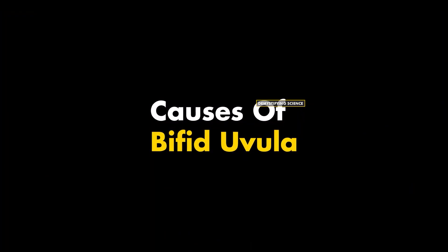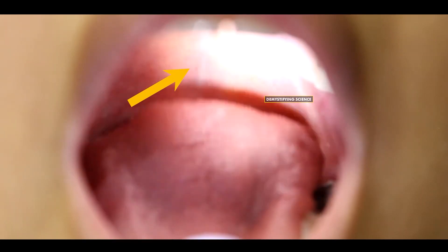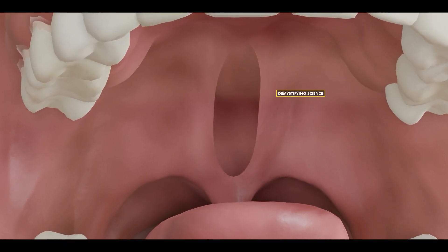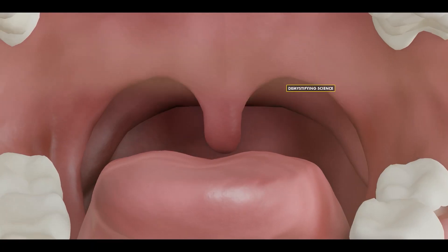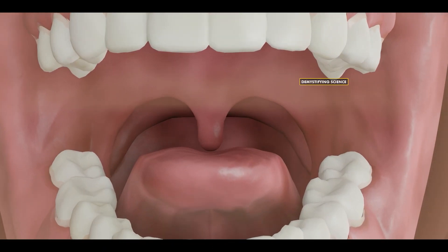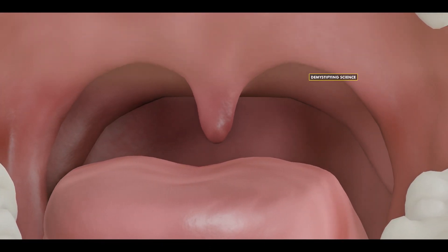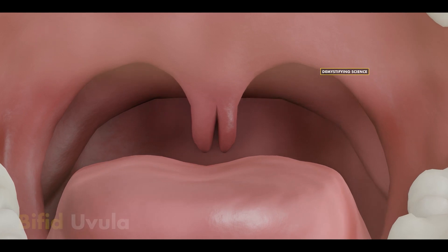Bifid uvula is primarily caused by a condition called submucosal cleft palate — a condition where genetic mutations during fetal development cause the muscles in the roof of the mouth, or the mouth plate, not to develop properly. As a result, the uvula's development at the end of the soft palate also doesn't progress correctly, leading to a small size or division into two parts. This is what is known as a bifid uvula.